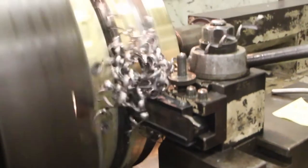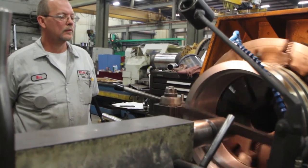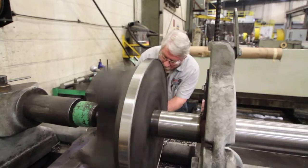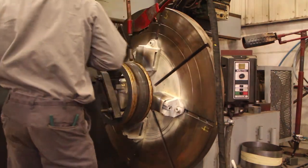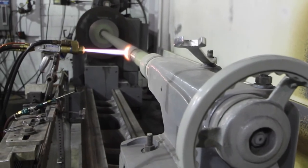The job that Atlas is doing is crucial to the survivability of the boat. Nobody can do the kind of things that Atlas can do. Atlas is the company that will do the job that other companies say can't be done.